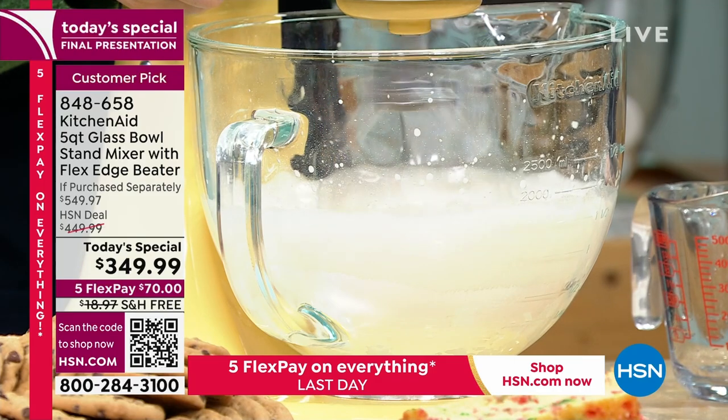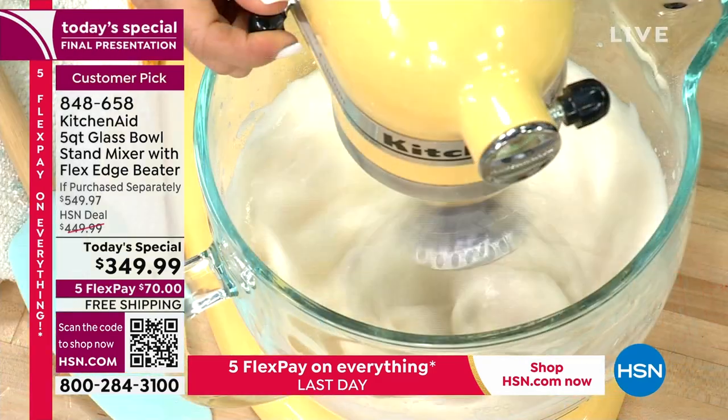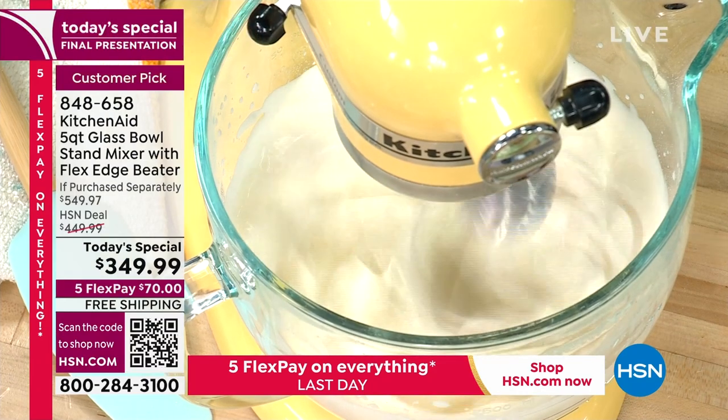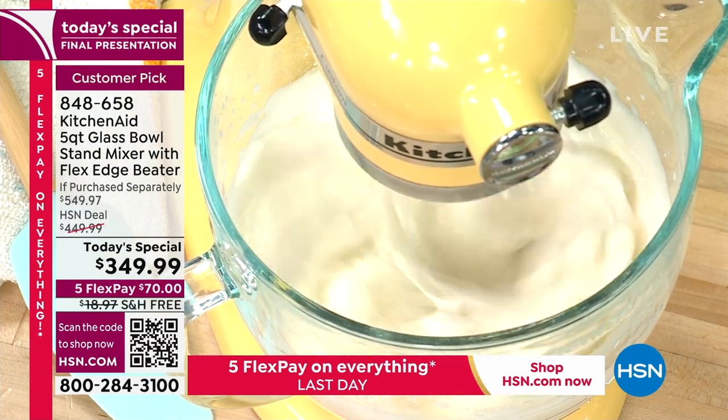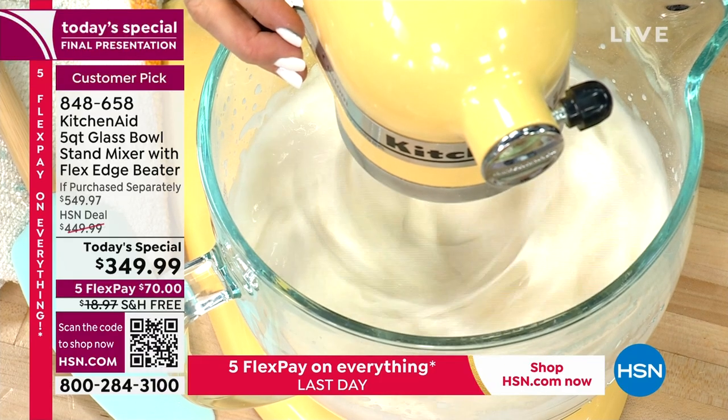$200 off — instead of $550, we're at $349.99. I've got free shipping, I've got flex pay, and I even have VIP financing over 12 months. If you apply for an HSN credit card right now, you can get $50 off this or any other single item purchase. Give it a go — live life with a KitchenAid, see what you think.